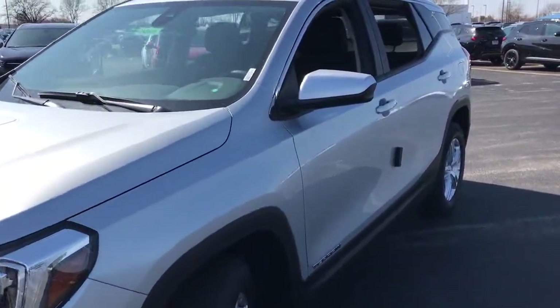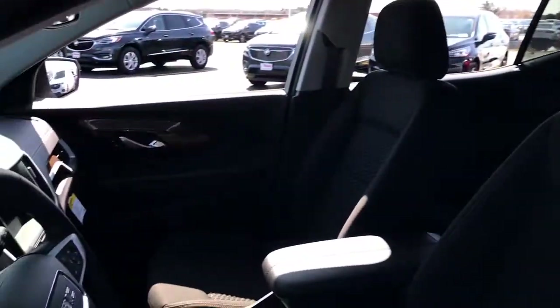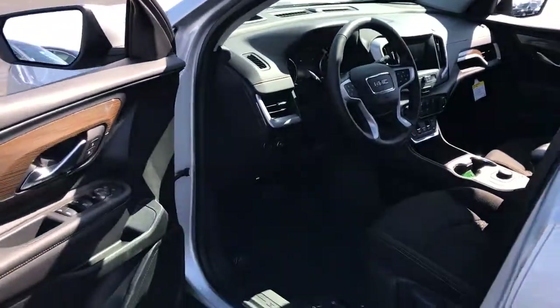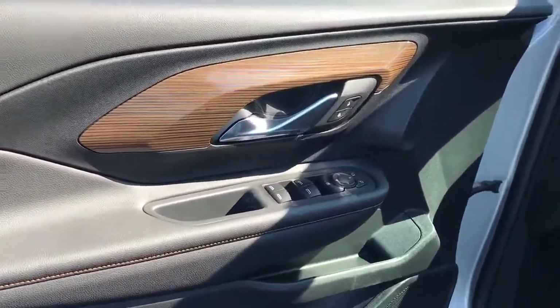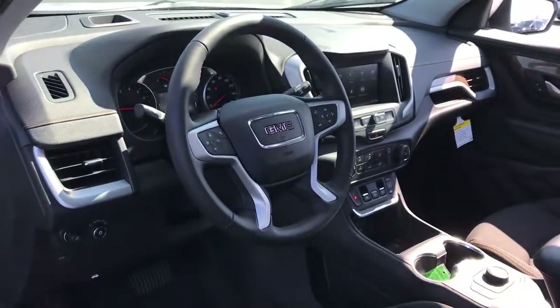These are just some of the great options this vehicle comes with: keyless entry, lane-keeping assist, heated mirrors, backup camera, keyless start, steering wheel audio controls, Wi-Fi hotspot, Bluetooth connection, aluminum wheels, and stability control.